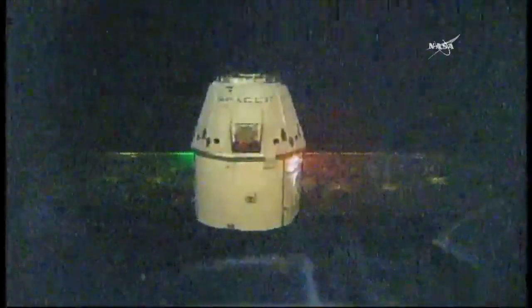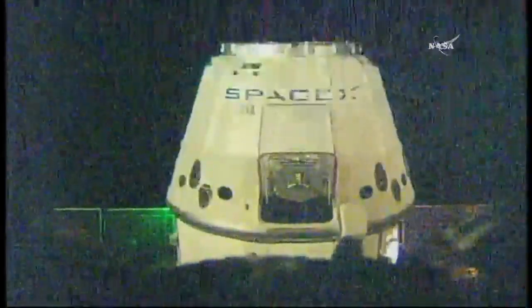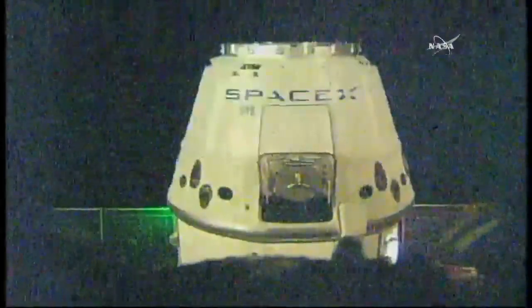Dragon continuing to close in on the International Space Station. As you can see, it is in orbital nighttime now, a little under 21 meters away. Station Houston on one for capture window. Please confirm capture point hold for Step 6 in 1.102.